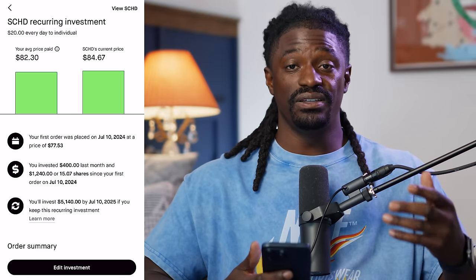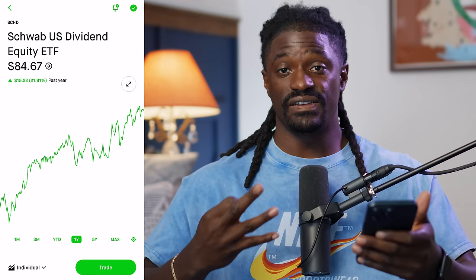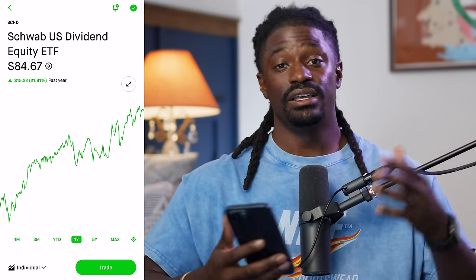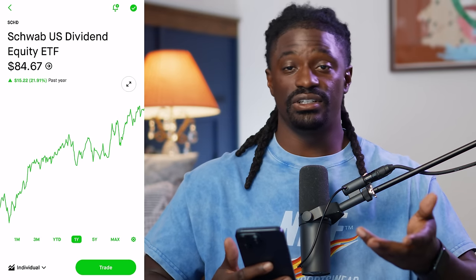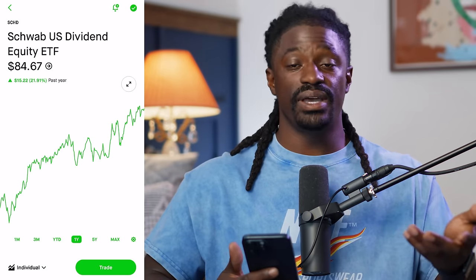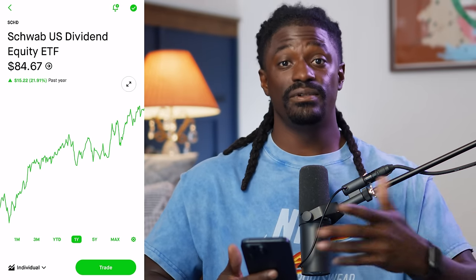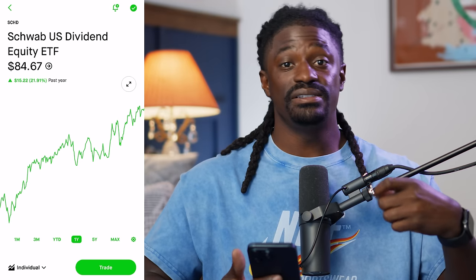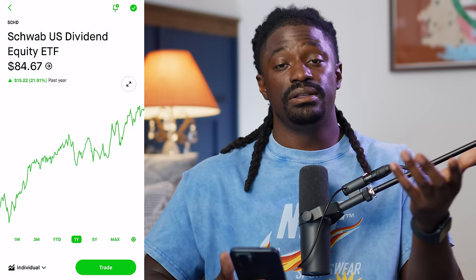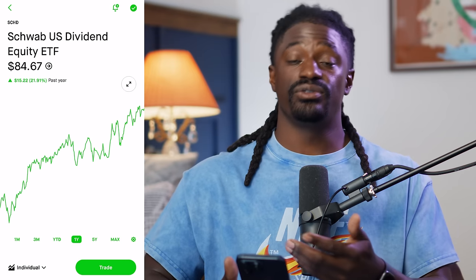SCHD is having a 3-for-1 ETF split, so for every one share of SCHD you'll have three shares, which cuts the price by two-thirds. A lot of people ask whether to buy before or after the split — it doesn't matter. It's like a dollar versus four quarters; you still have one dollar. Statistically, when companies do a stock split they usually outperform the S&P 500 by a significant amount over the next 365 days.